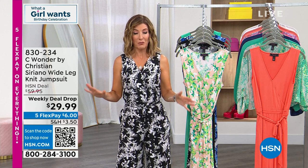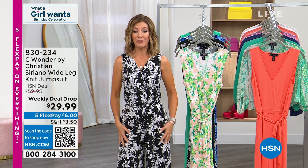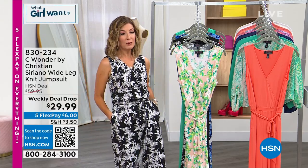You're getting, I think, one of the most affordable items we have ever done in the Christian Siriano collection. This is by far one of the most beautiful, one of the most easy to wear, and one of the most comfortable designs.